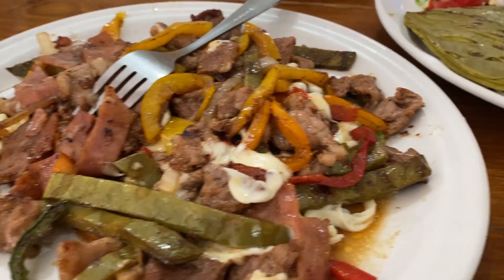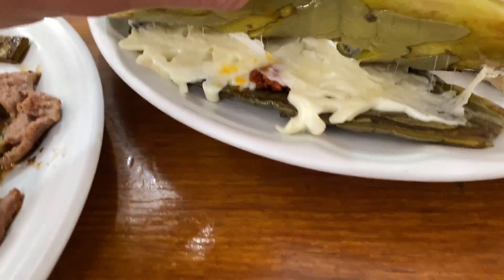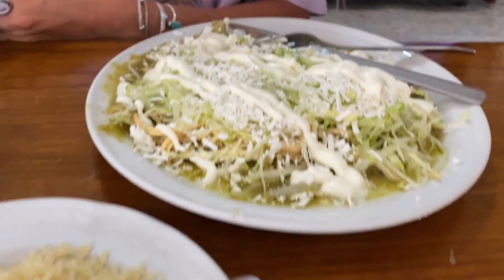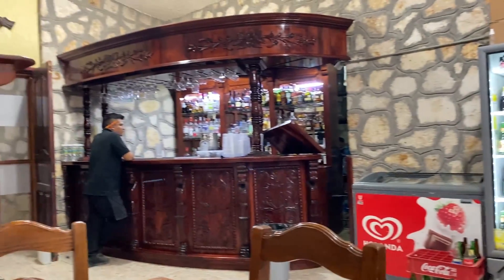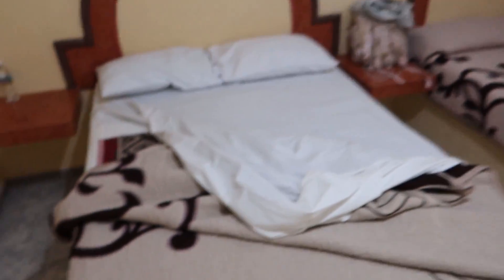We could not believe how affordable everything in the park was. Some of the most beautiful Mexican food I've ever had was coming out for like $4 or $5 a dish. Brittany got a big plate of enchiladas for only $1.50, and beers were also only $1.50. The park entrance fee was only $7.50 per person per day, and the parking pass for the entire stay was only $1.50. The hotel rooms were only between $40 and $60 — we got two rooms with two basic beds and it was totally fine for us.